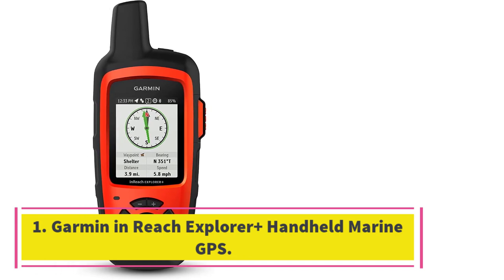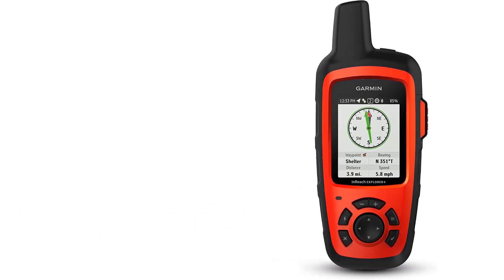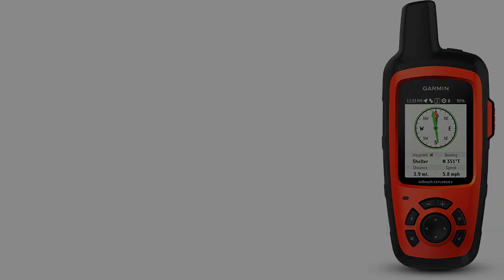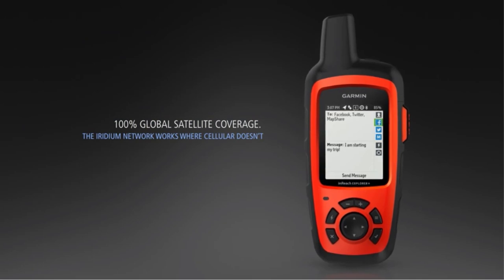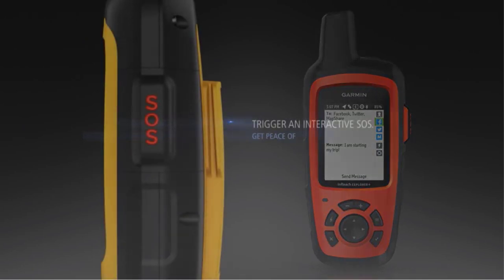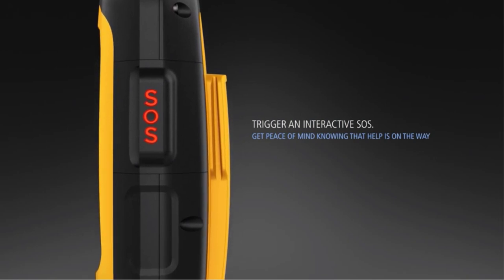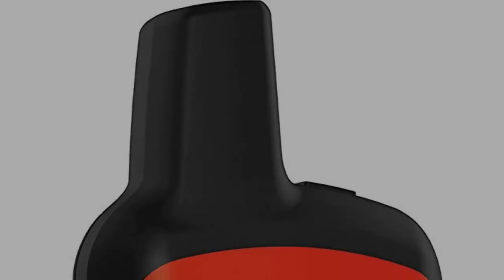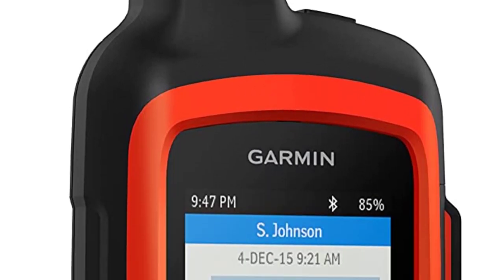Garmin inReach Explorer Plus handheld marine GPS. In addition to being a top-notch GPS tracking device, Garmin inReach Explorer Plus is also a satellite communicator. It will allow you to send and receive text messages even where cell phone networks don't work. You will also be able to request marine weather reports and send an SOS message to the Coast Guard in the event of an emergency.